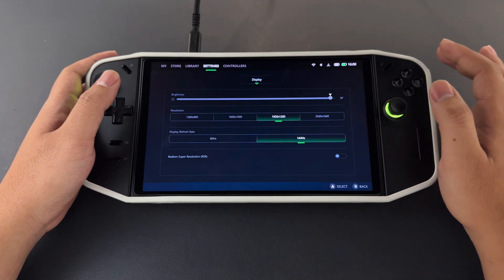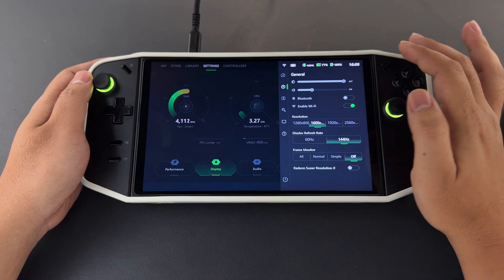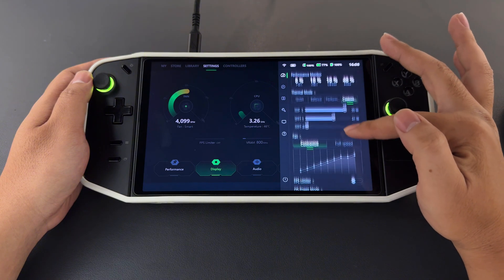After completing the update, go to the display settings and you will notice a new screen resolution option: 1600 by 1000. This new resolution setting is also available in the Legion settings, giving you more flexibility in adjusting your display preferences.